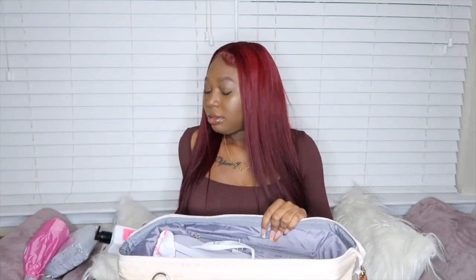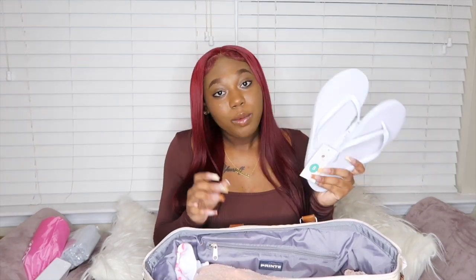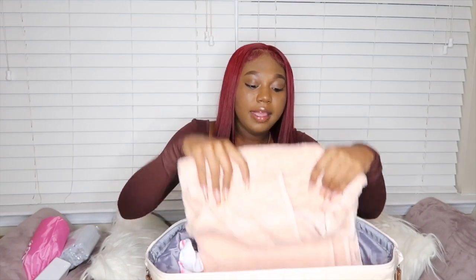I also have some perfume and some lotion because I'm going to need that after I shower and stuff like that. Then I have some flip-flops because I'm going to use these as shower shoes. I know I'm going to have to be taking showers while I'm in the hospital, so I don't want to step on the hospital shower floor. I got these from Target for only three dollars.